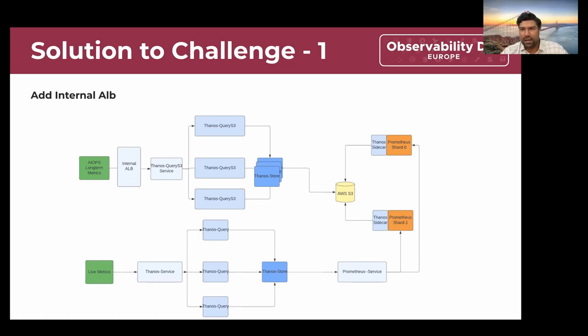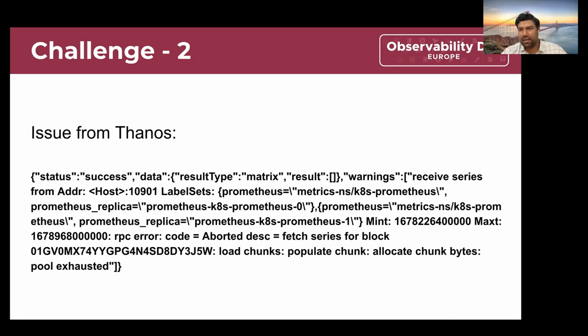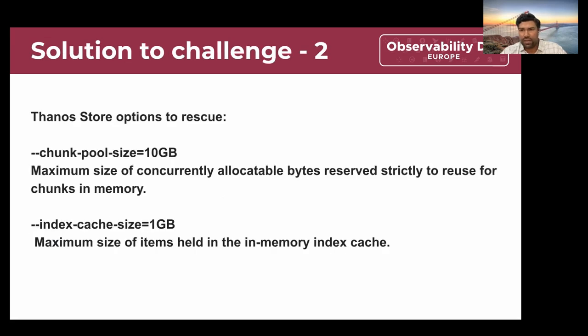Then we started running into other issues. The second issue, once we started load testing, was that we found errors coming up quite frequently in Thanos Query, and we were also seeing errors on the clients. The error we saw in Thanos Query was the chunk pool getting exhausted. We initially thought this was a Thanos Query problem, but later realized it was coming from Thanos Store. When we looked into possible configuration options for Thanos Store, we came across two critical options: the chunk pool size configuration and the index cache size configuration.